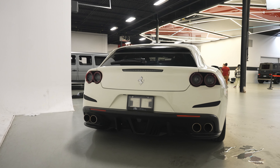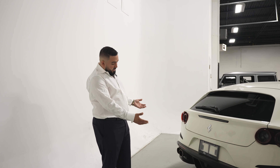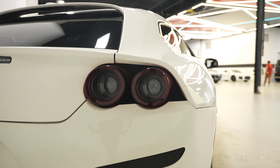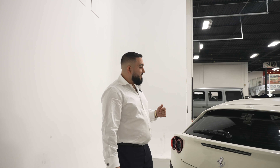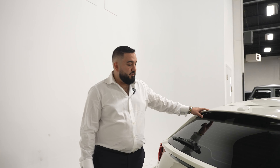Now we're at the back of this beautiful GTC Lusso. We've got the Quattro exhaust, a beautiful sloped down back bumper, and lots of details going into the taillights — it's almost like they copied the Mustang. Often imitated but never replicated. This is truly one of a kind, and it also has probably the world's smallest rear spoiler. Looks quite good.